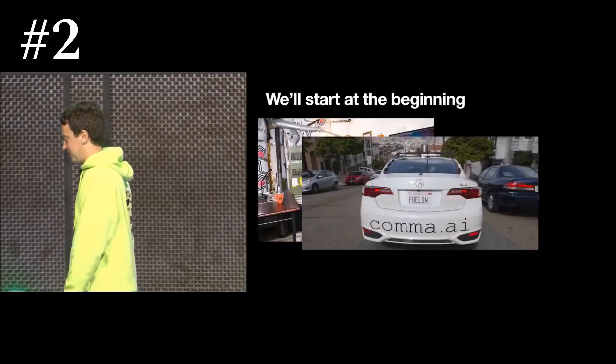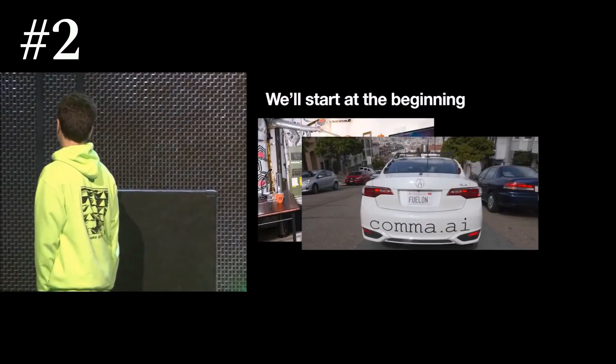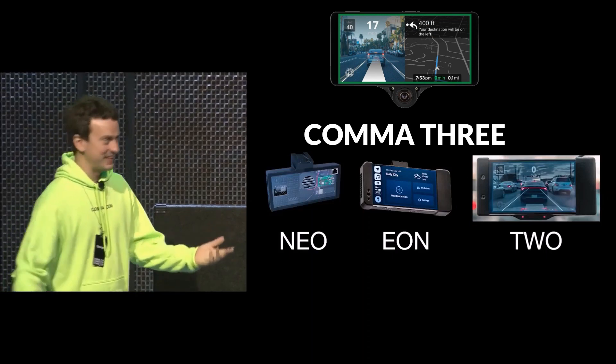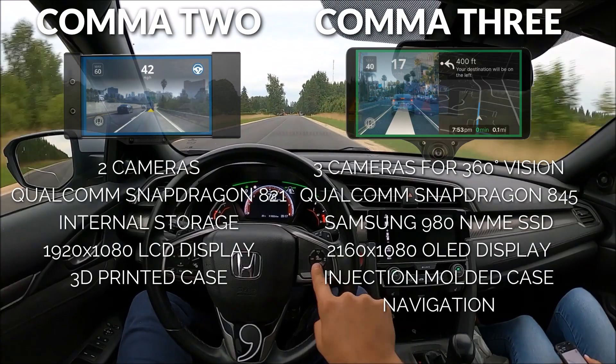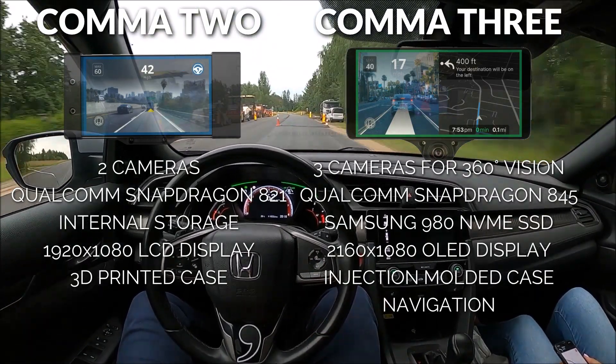Comma AI was founded in 2015, and the Comma 3 is their fourth-generation custom hardware designed by the Comma team. Compared to the previous Comma 2, which was simply a glorified phone in a 3D-printed case,